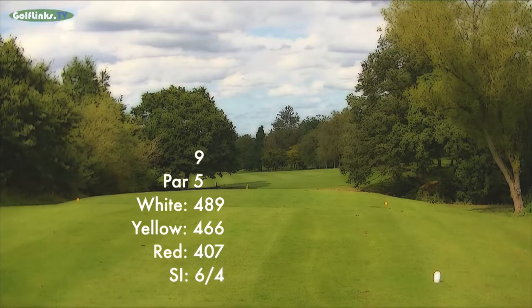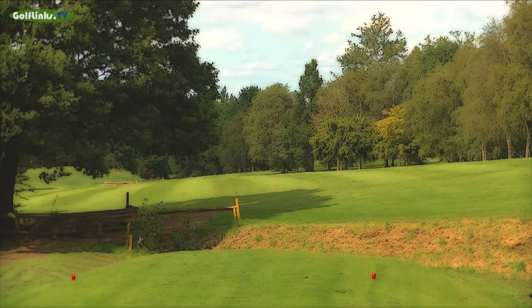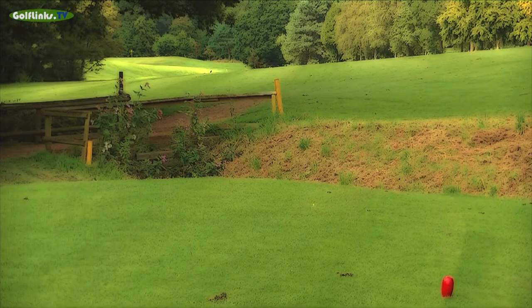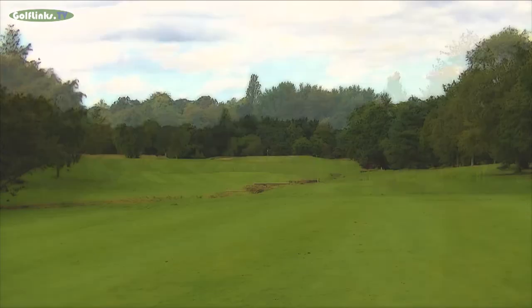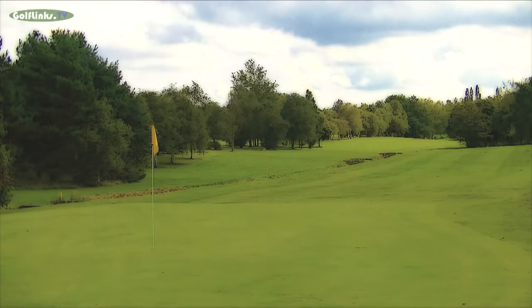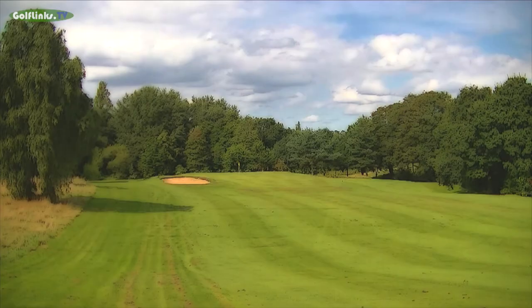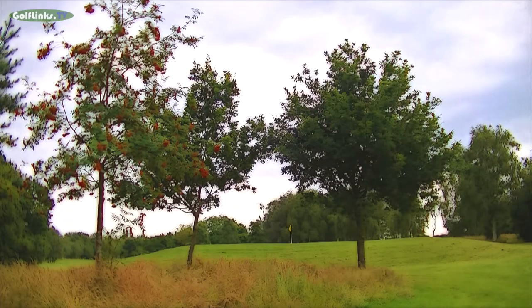A bunker guards the mid left of the large slightly uphill green with a bank to its rear. The ninth is an upper par 5 at 489 yards off the white tees with a stroke index of 6. The drive requires particular attention as an oak tree stands to the immediate left of the tees, partially obscuring the driving line and requiring a drawn tee shot over its right edge. Distance control on the drive is imperative as long hitters may find the ditch transecting the fairway to the left from upwards of 240 yards. The green is long and elevated with an uphill slope, a lateral bunker to the left, and a sharp drop off to the right and back.